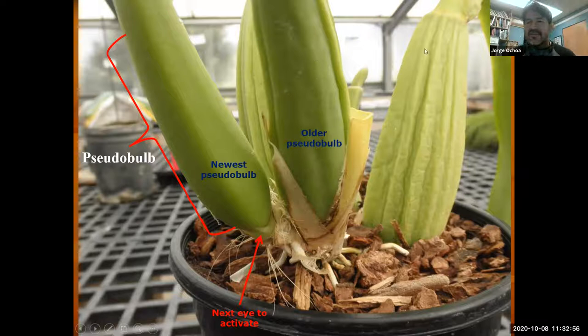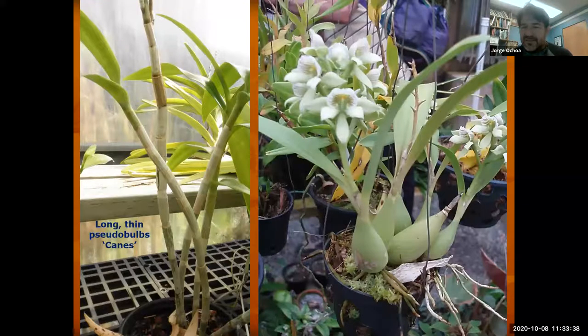We have the grandma pseudobulb, all wrinkled — that's going to be about three years ago. Most people will tend to have this trio: the grandma, the mom, and the daughter. That ensures there's enough pseudobulbs with energy to produce flowers and continue on. Most of the growing shoots will come out of an eye at the bottom or base, and you can see the plant is growing on bark, mimicking epiphytic growth on a tree.